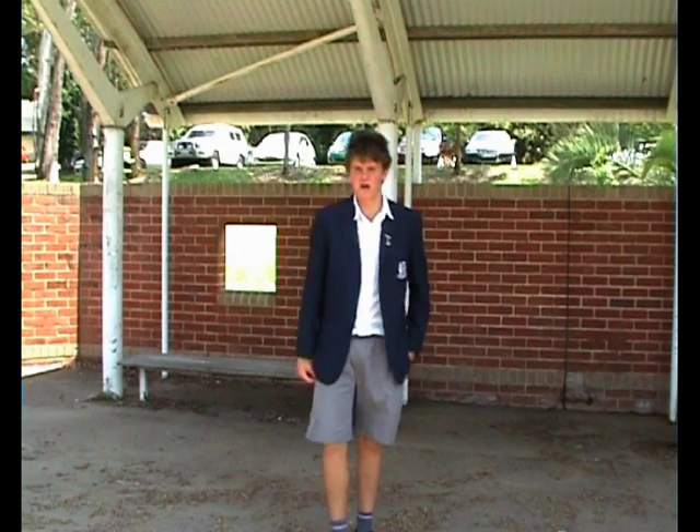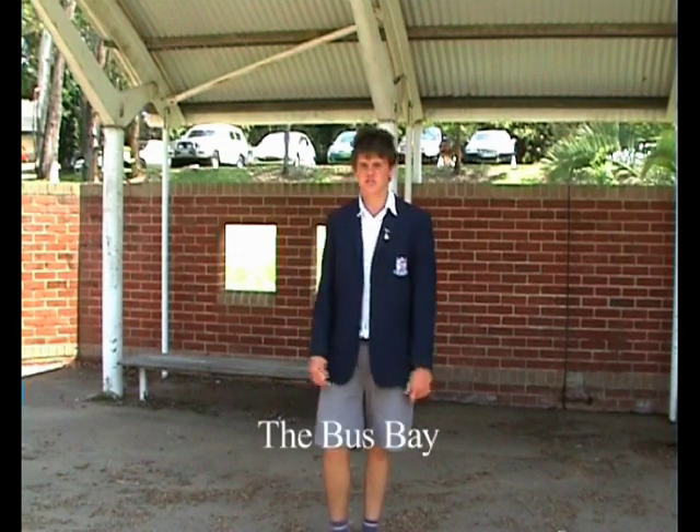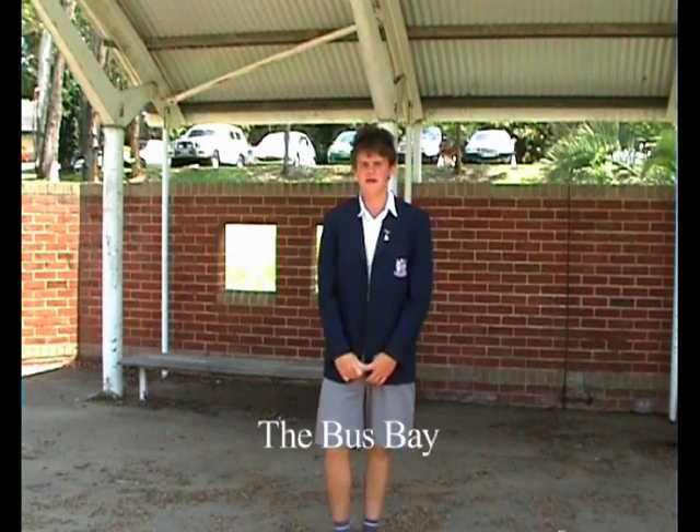This is our multi-purpose centre, or as we call it, the MPC. This is where certain school functions such as presentation night take place. This is the Pennant Hills High School bus bay, just a short walk down from the offices. This is where you'll come to get your bus in the afternoons, and where the buses will drop you off in the mornings.